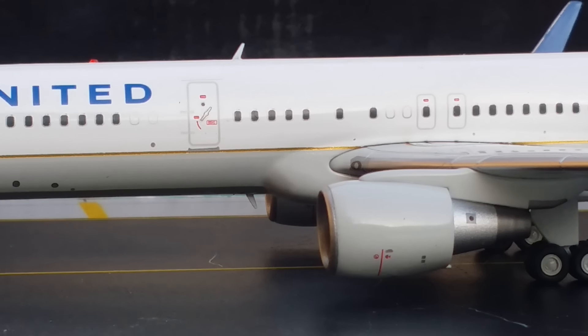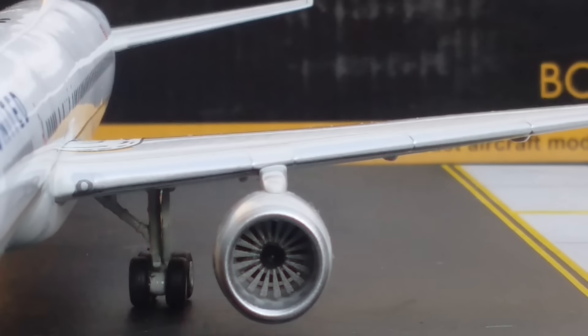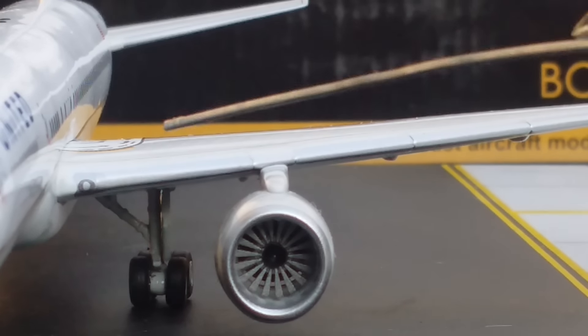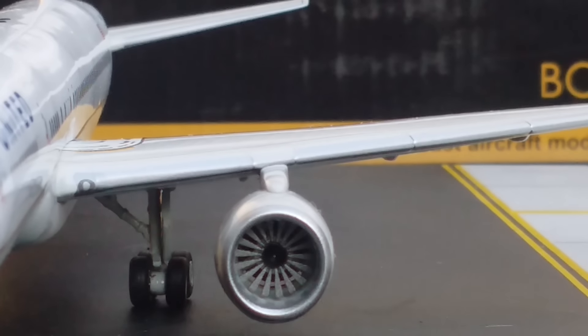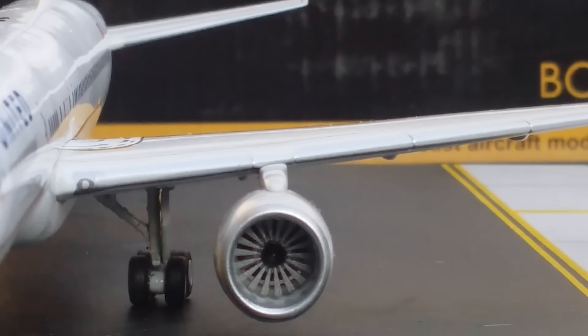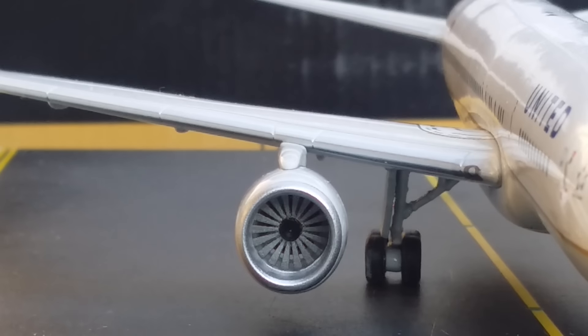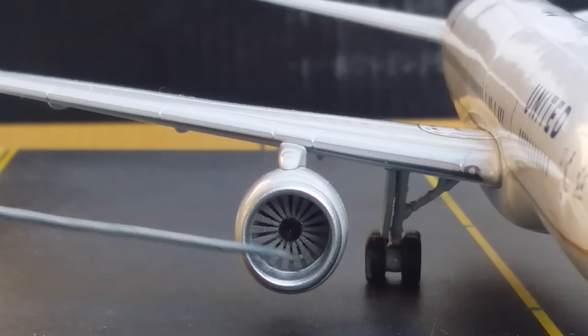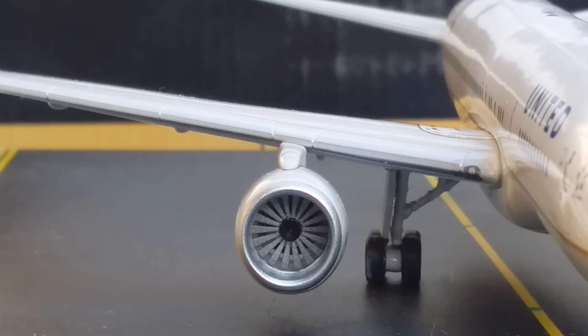Turning the aircraft around to the front angle — one downside of this model is that the fan blades do not spin. Looking at the front of the engines you get a realistic view of the inboard landing lights and the bogey gear. You can also see the engines on the starboard side, again noting the fan blades do not spin — that's the only downside of this model.